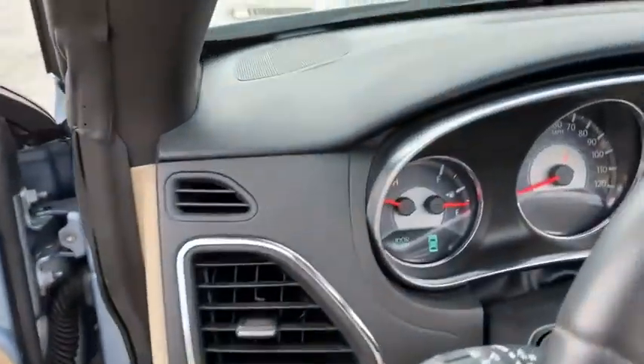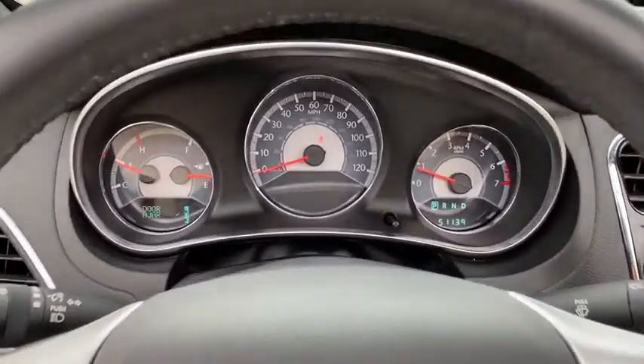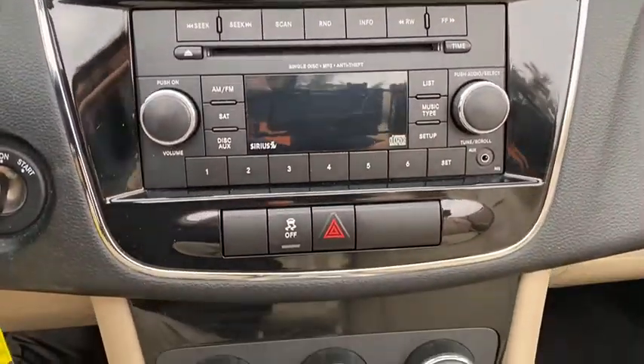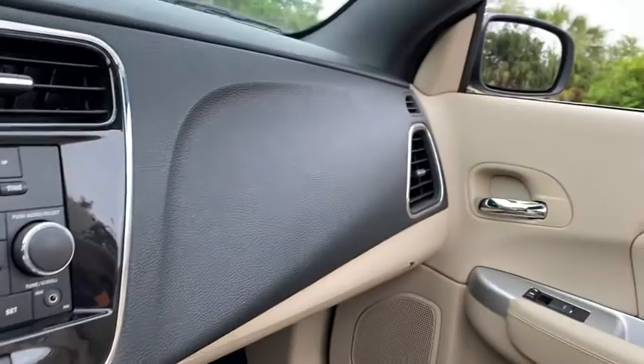Center armrest, universal garage door opener, rear window defroster, power windows, CD player, security system, electronic stability control, compass, trip computer, panic alarm, brake assist, Uconnect hands-free group, and remote keyless entry.